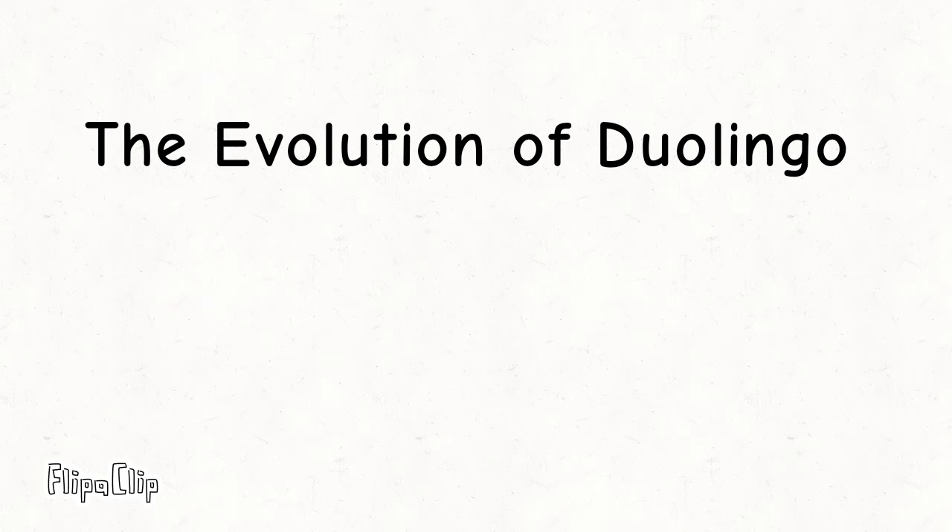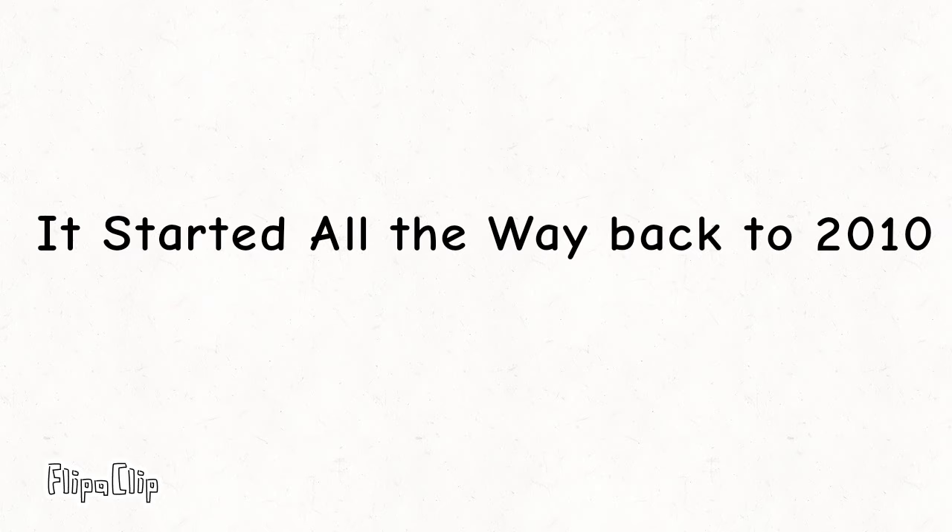The evolution of Duolingo. It started all the way back in 2010.